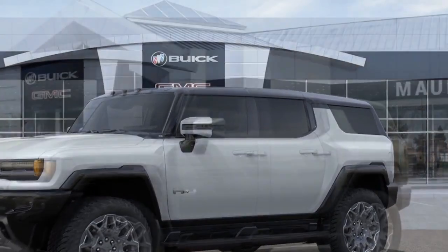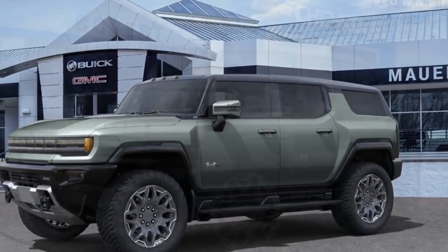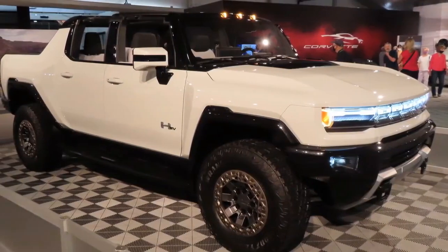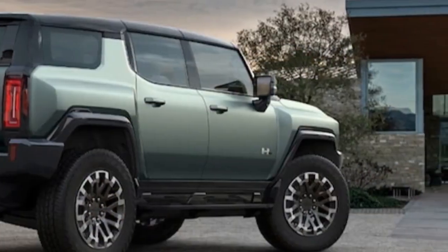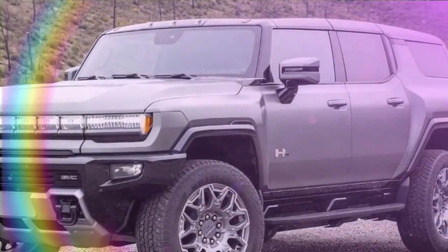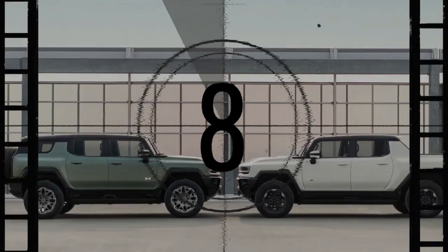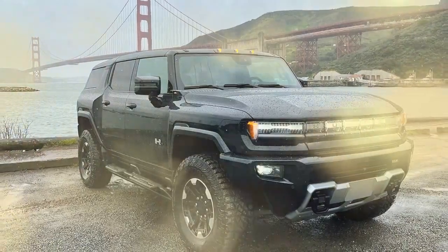The GMC Hummer EV 3X starts at a hefty $104,650, and the price can climb even higher with options like the larger battery pack and the Extreme Off-Road Package. The 3X Omega Edition, with its exclusive features and even more off-road capability, reaches a price tag of $138,000. Deliveries for the 3X began in late 2023, and the Omega Edition is expected to arrive in early 2024. The GMC Hummer EV 3X is a no-compromise electric truck for those who demand the utmost in power, range, and off-road capability — a head-turning statement piece that delivers a thrilling driving experience, though its hefty price tag makes it a niche offering.